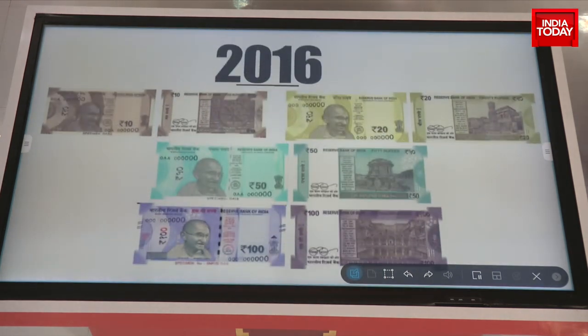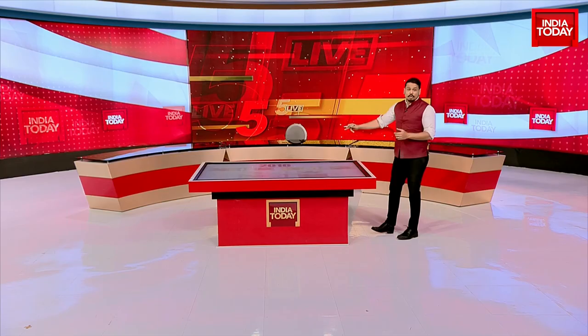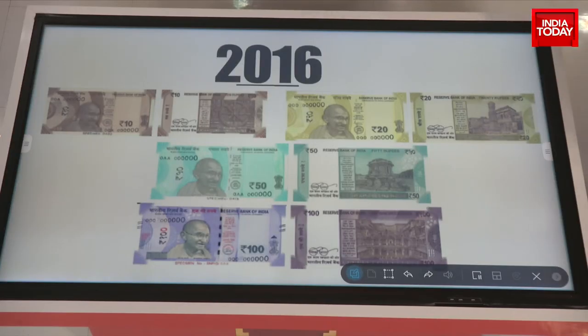The last step in our currency's journey is 2016. This was after demonetization, when the Reserve Bank of India issued several new notes that India currently uses even to this day. The Mahatma Gandhi series have on their reverse icons of India's history and culture including Ajanta and Lora Caves, the Sanchi Stupa, the Lal Kila, and many more.